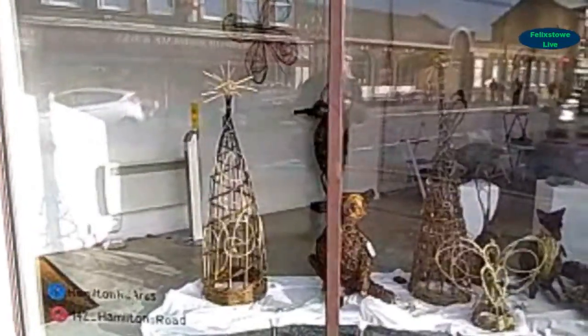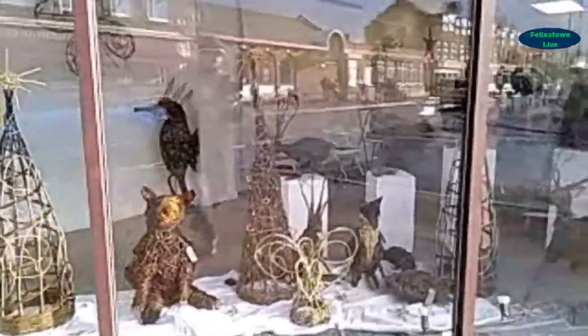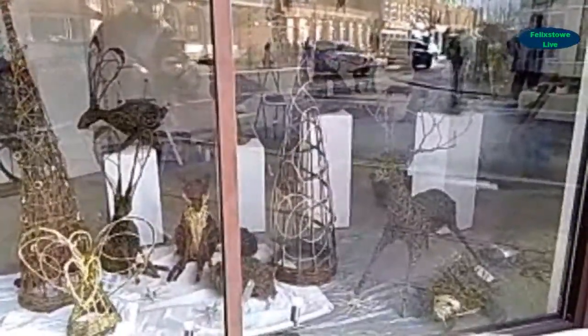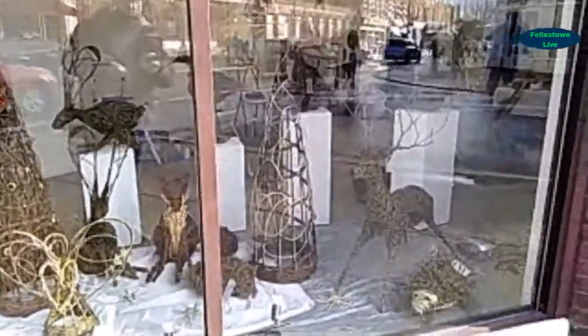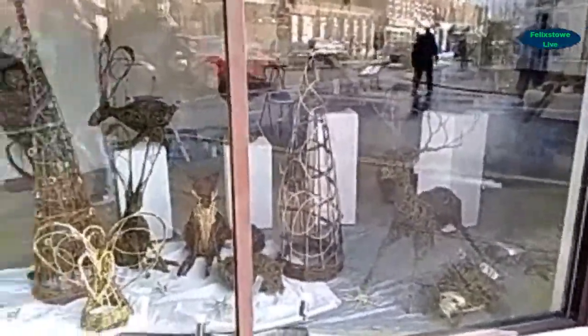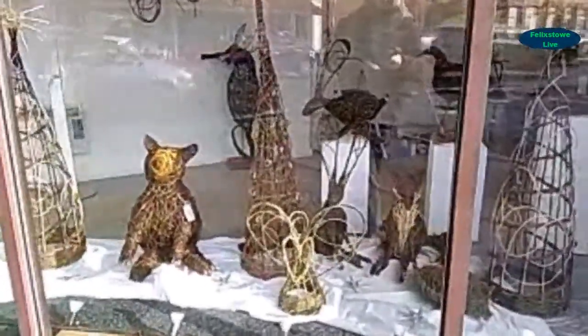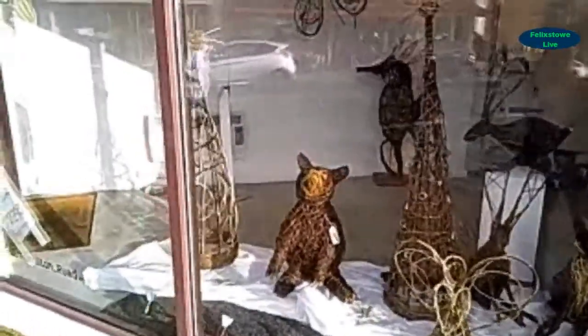Here we are outside 142 Gallery in Felixstown, looking at this week's artist in residence. She works with all natural materials and the stuff she makes looks absolutely fantastic. If you haven't seen her work before, I urge you to come and have a look. Let's go inside and meet the lady herself.